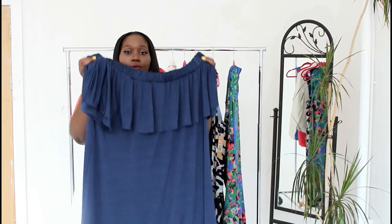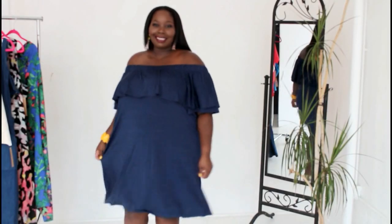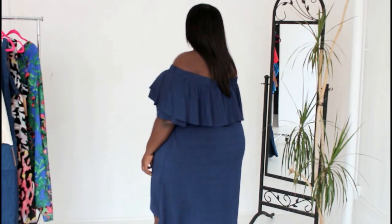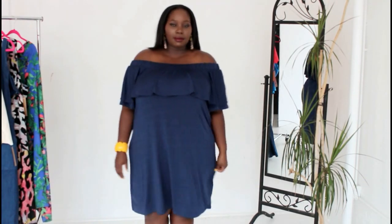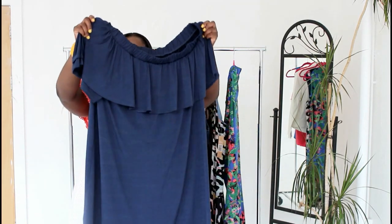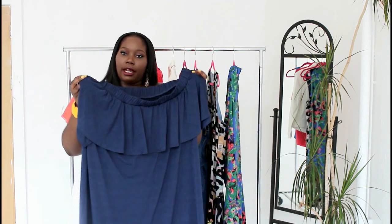This dress hits right at the knee in a nice little navy blue color. It's loose and drapey enough for you to belt it, but it definitely looks great on its own without being belted. It's a lightweight material — like a jersey knit but with a soft, silky feel that lays on your body nicely, so you don't have to worry about anything bunching up. It's lightweight enough to definitely wear during the summer.